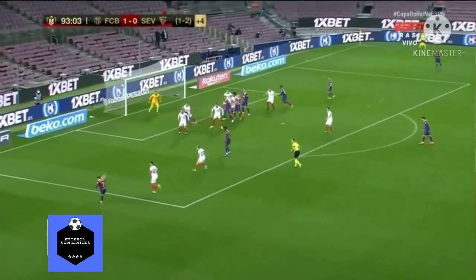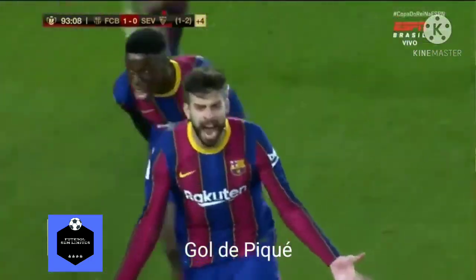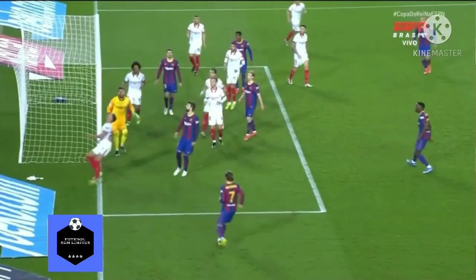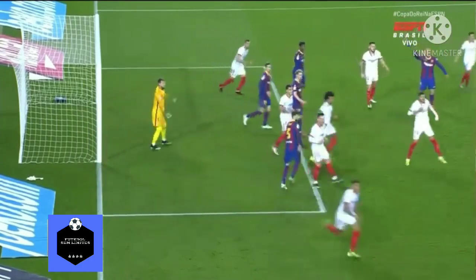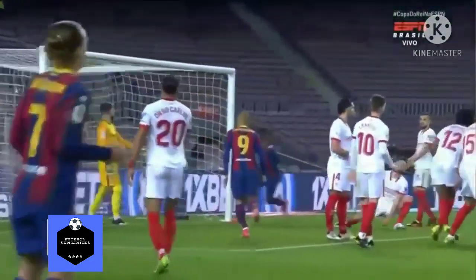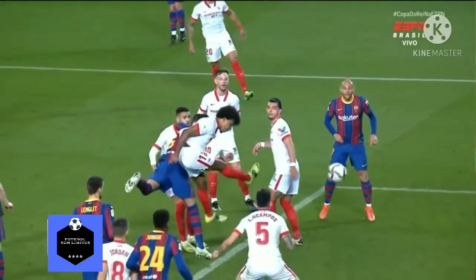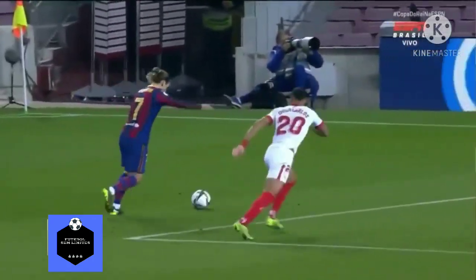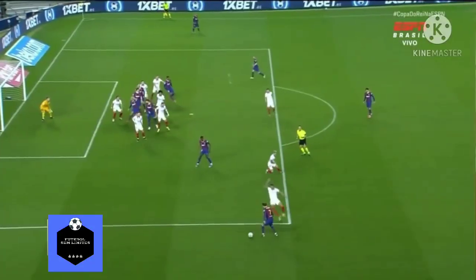Vão em cima da linha. Antoine Griezmann levanta, manda para a área — o desvio! Visca! Barça! Goal! Pequê! No apagar das luzes! Meu Deus, o que é isso? O Barcelona empata o jogo! No finalzinho, Pequê mete a cabeça na bola! As luzes no Camp Nou!